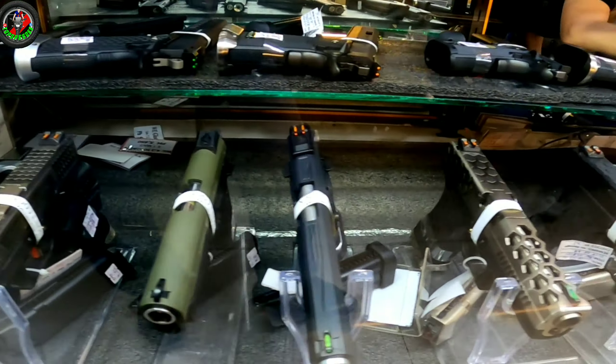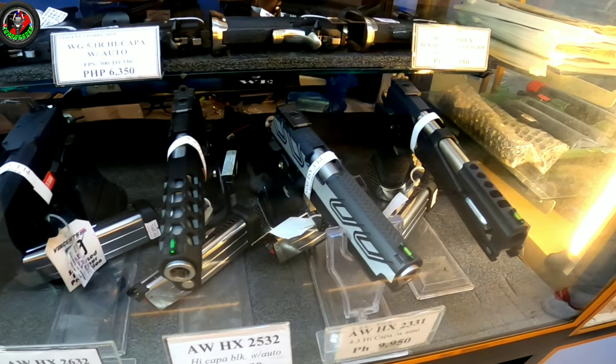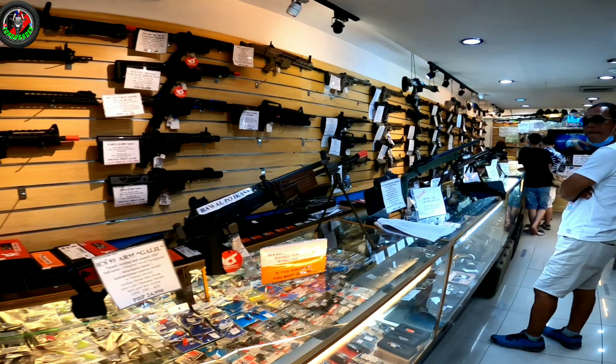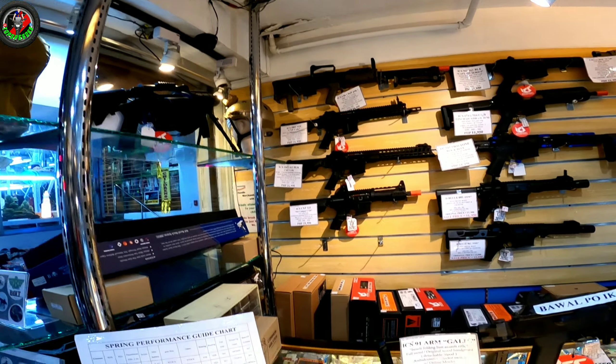May mga high kappa din sila mga boss, kung talagang gusto mo ng 45 caliber talaga. Dito naman ay iba't ibang klase ng rifle.